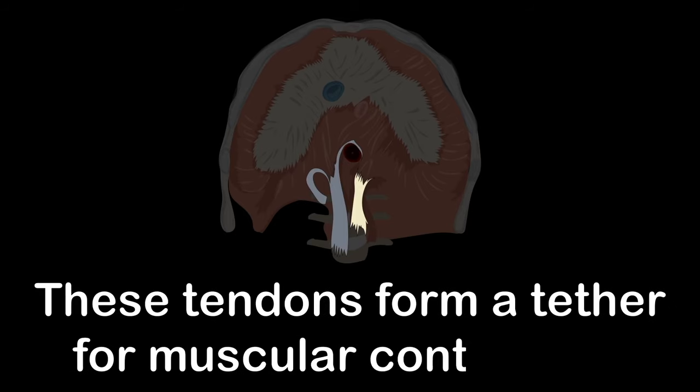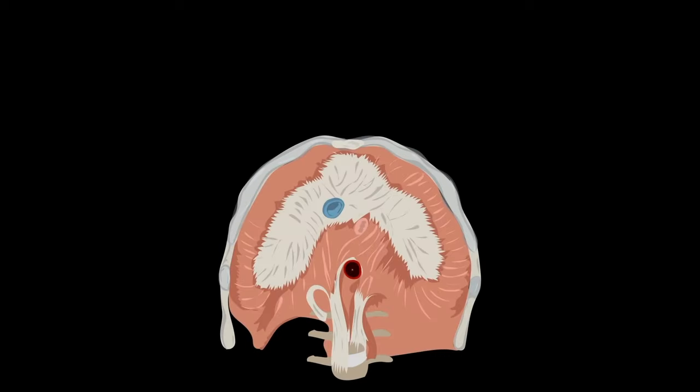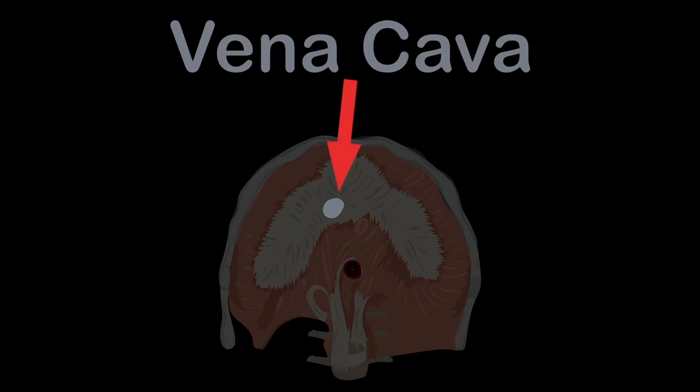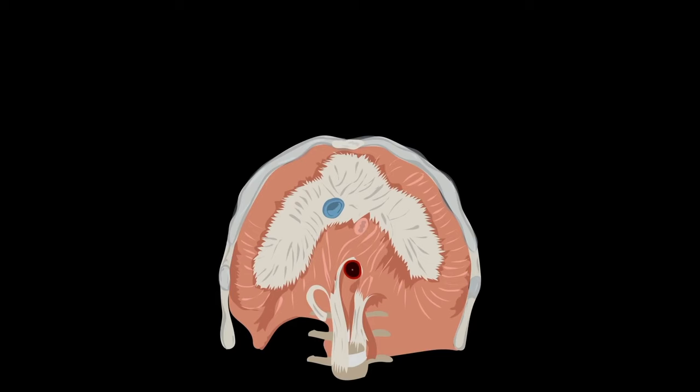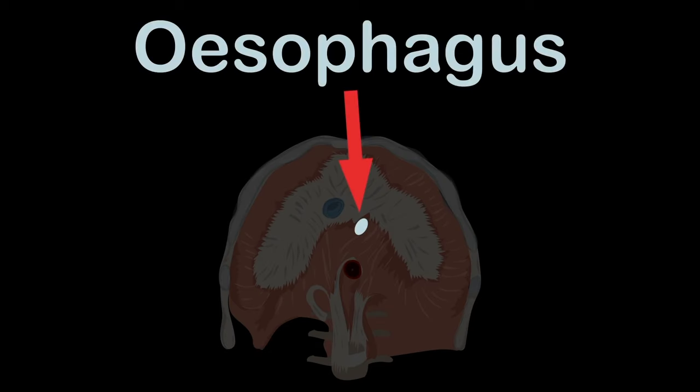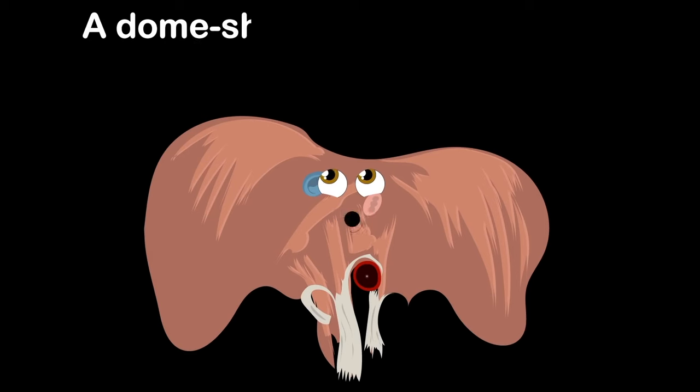These tendons form a tether for the muscular contraction. Let's look at what passes through the center: the vena cava, a large vein carrying deoxygenated blood into the heart from your body; the aorta, the body's largest artery supplying oxygenated blood to the circulatory system; and the esophagus, which connects the throat to the stomach.